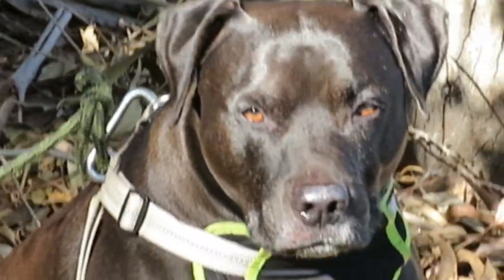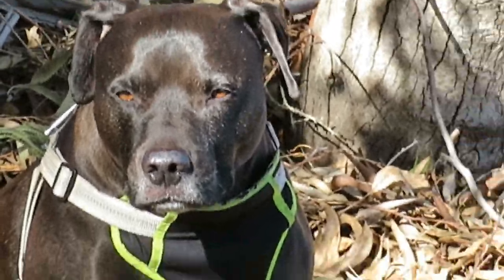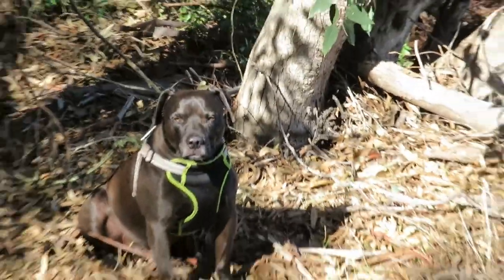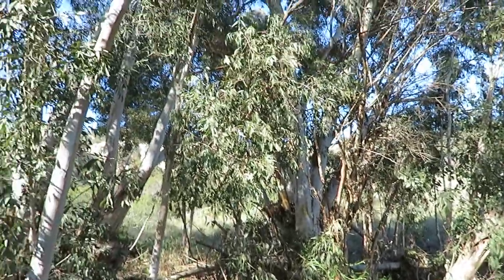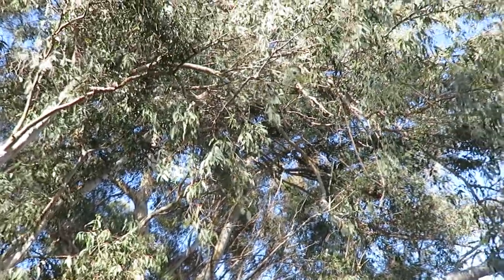There's Peanut over there. He's on guard — or he's sunbathing, one of the two. I think he's sunbathing. Out in the canyon and amongst the eucalyptus.